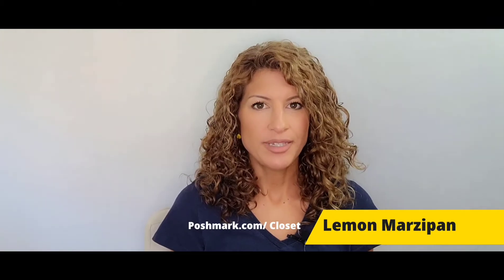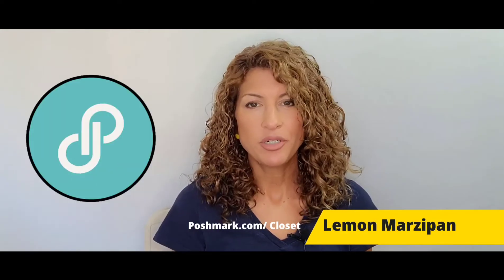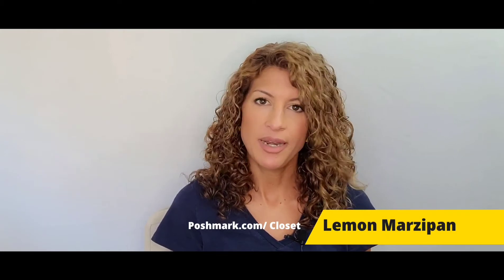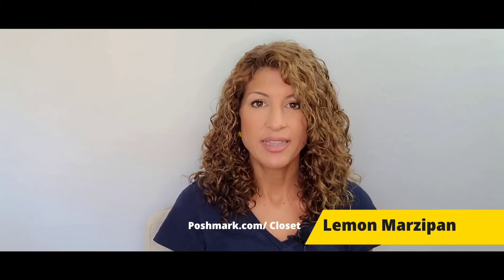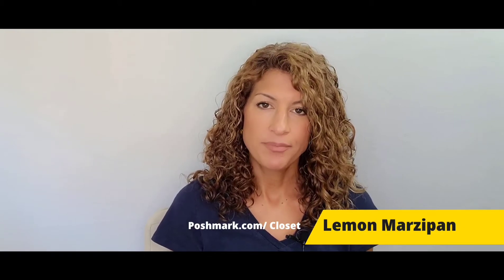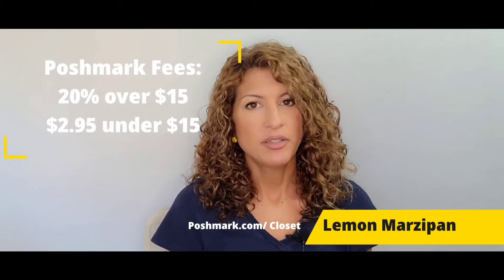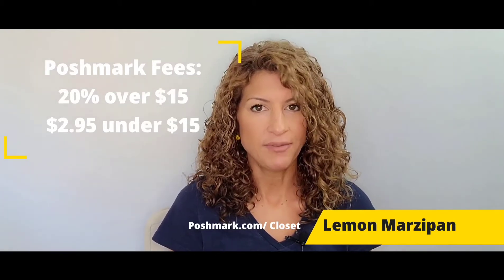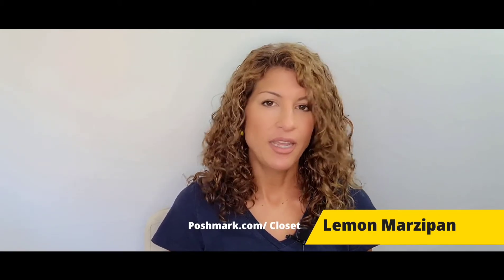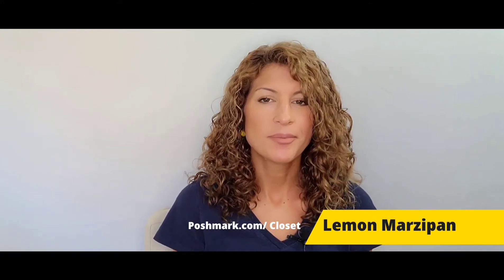I'll be posting 'what sold' videos every week. I'm an online reseller — I've been doing it since 2019. I resell on eBay, Mercari, and Poshmark, however I make the majority of my sales on Poshmark. I won't cover cost of goods or where I purchased items — just the sale price and brand. Poshmark fees are simple: over $15 they take 20%, under $15 they take a flat $2.95. Prices reflect offers sent and accepted, not item value.